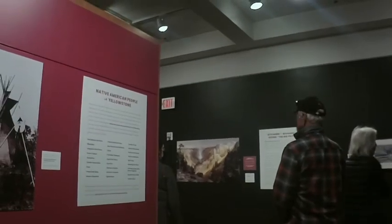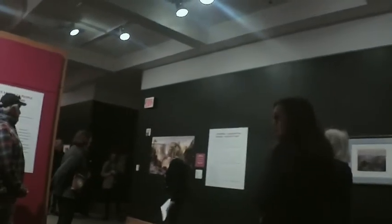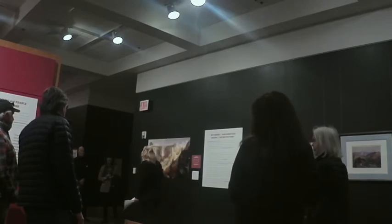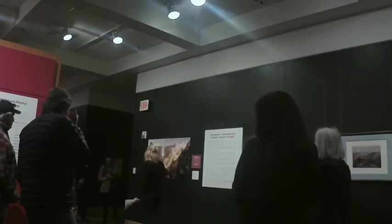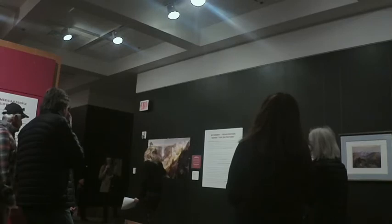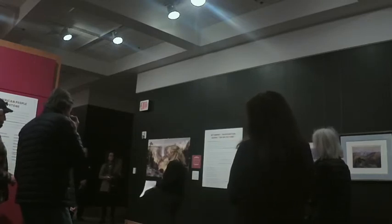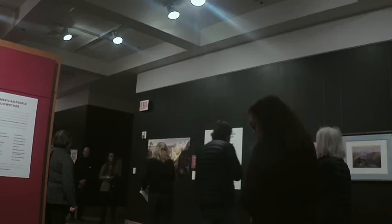Thomas Moran took a little artistic license in this painting. As anyone who has been to this area knows, it isn't exactly how it looks — he collaged together different geographic features. He's got some people in here too: most scholars believe this figure is probably Hayden, and next to him is a Native American person — kind of a mystery — identifiable by different dress and what looks like a small feather headdress.